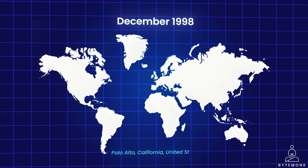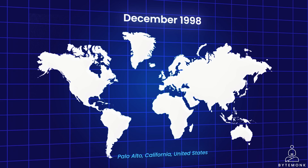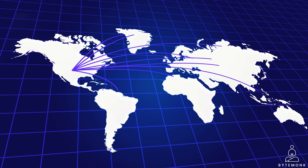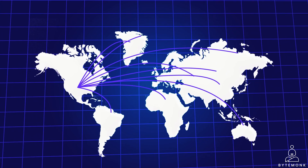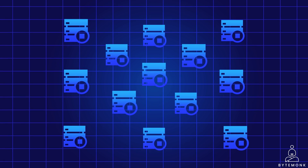December 1998, Palo Alto, California. A team of engineers created an online payment service and called it PayPal. As they experienced a surge in popularity during its early days, attracting an ever-growing number of users, the platform encountered a substantial increase in traffic. To cope with this heightened demand and ensure seamless user experiences, they strategically invested in and brought new hardware to scale.